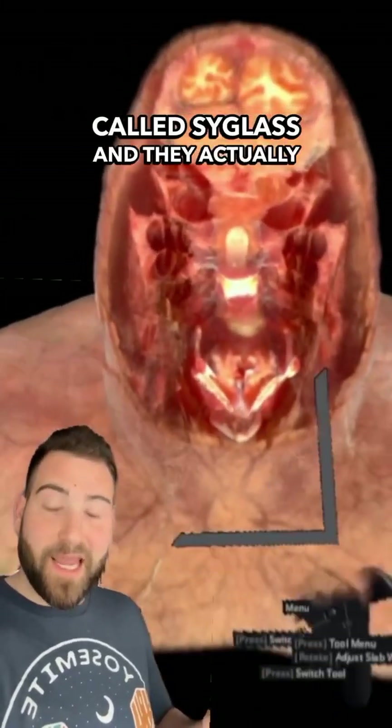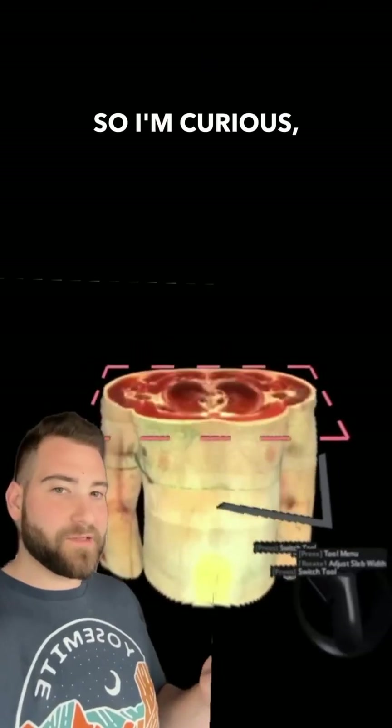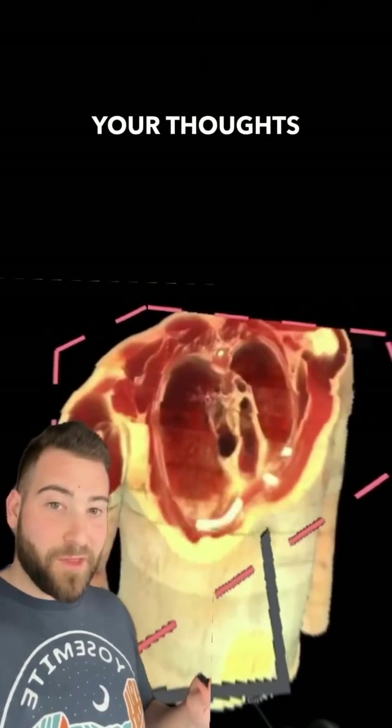The tool I'm using here is called Cyglass, and they actually have rolled it out in classrooms and had amazing results. So I'm curious — if you had this type of tool when you were going through school, would your experience with education be different? Let me know your thoughts in the comments.